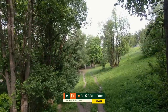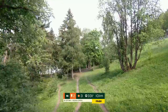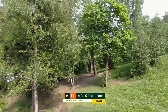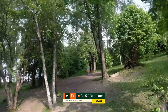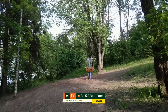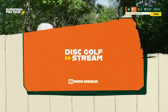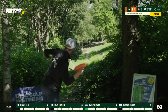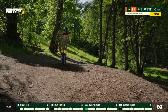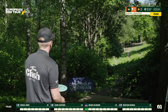Moving on to hole 2 — downhill par 3, 101 meters. Very steep sloping right-to-left hillside. Basket framed up beautifully right beyond these trees. Really got to stick this green, but it's not easy — rollaways are fairly common. It seems to shape up for the forehand best. It's for sure better for sidearm or forehand. They're just two different terms for the same throw — I think American players tend to use 'sidearm' more, but 'forehand' comes more natural to me.